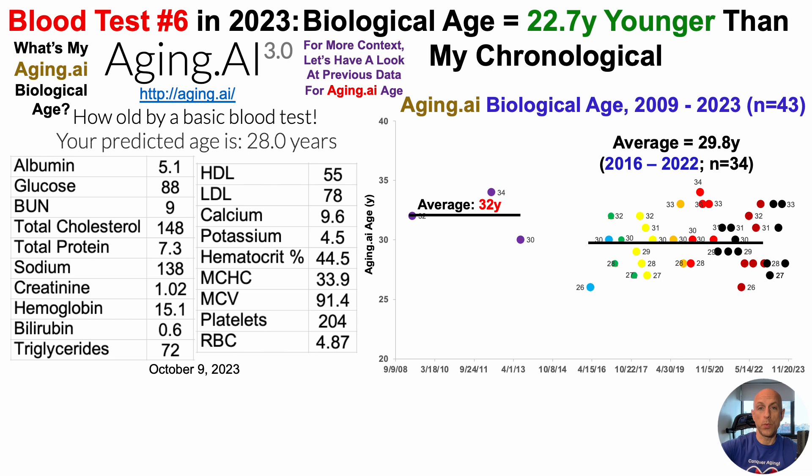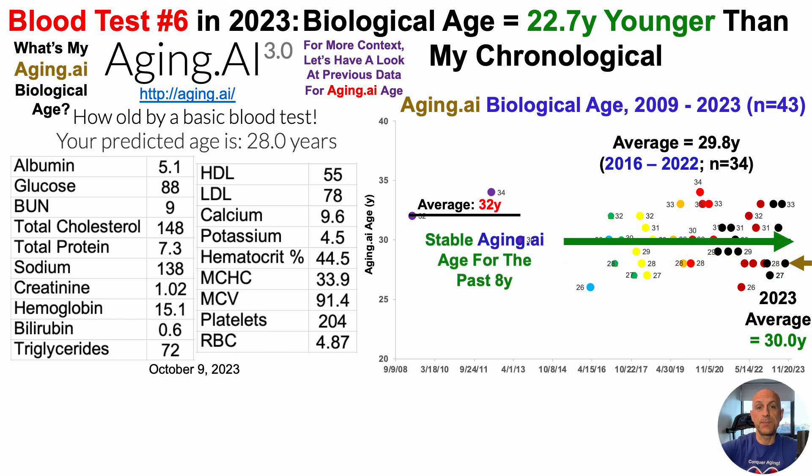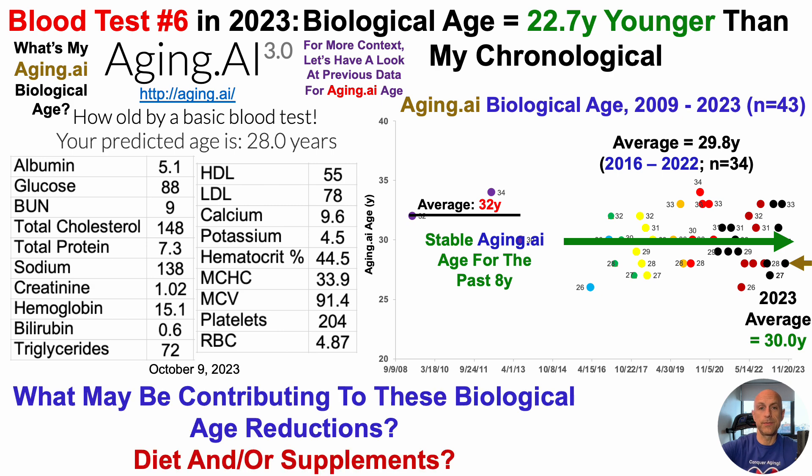So what about in 2023? The most recent test shows a predicted age of 28. Over six tests thus far, my average aging.ai age in 2023 is 30 years. In other words, aging.ai age has been mostly stable at 30 years old for the past eight years. What may be contributing to these biological age reductions, including diet and supplements, I'll cover extensively in the next video coming on Sunday.